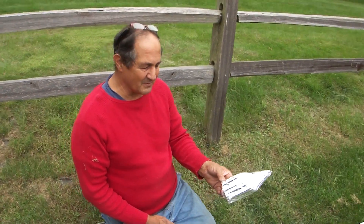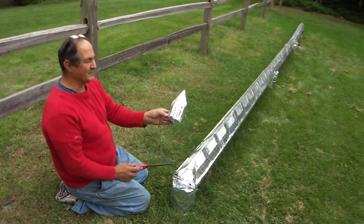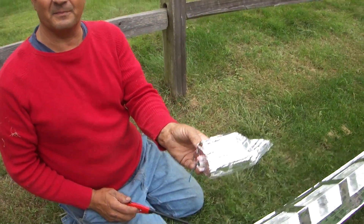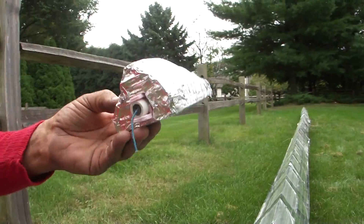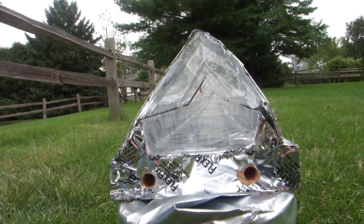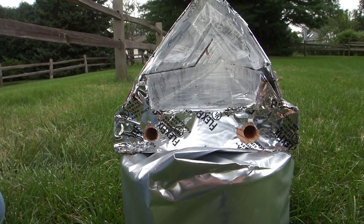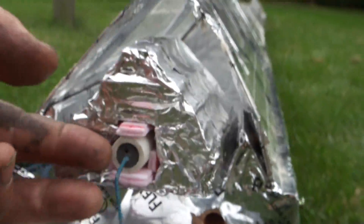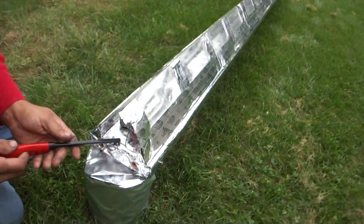I'm Greg Zanis, inventor of dreamcar123.com. Here we have a prototype — we're gonna see if we can make this car reach 300 miles an hour in our tunnel. What we have here is one of those little rockets that you buy at the hobby store. You can look down the tunnel, you can see it's pretty straight, and we're gonna stick it in here and we're gonna light it.